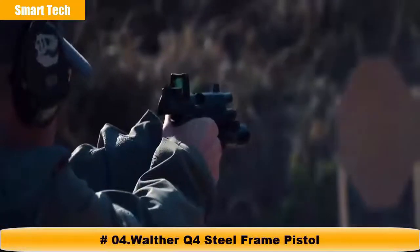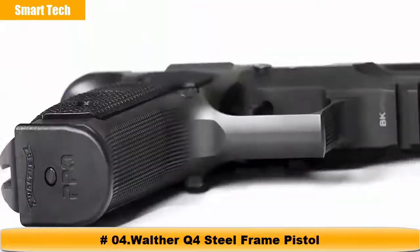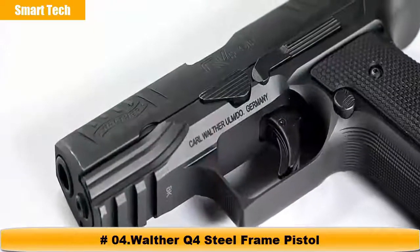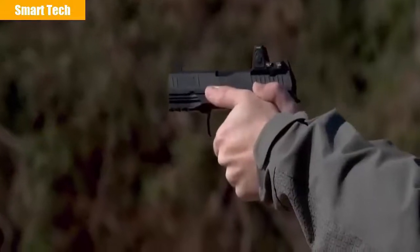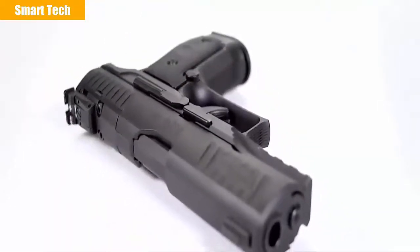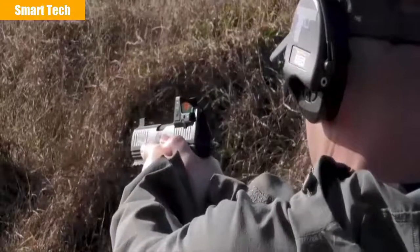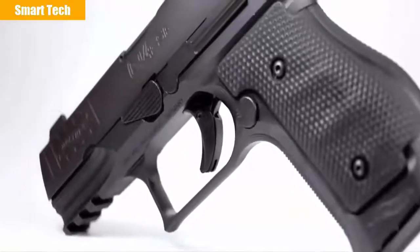Outmatched by no one, Walther continues their tradition of superiority with a handgun designed specifically for those who only buy the best. This is the ultimate representation of high-class performance in a concealed carry package. The new Walther Q4 Steel Frame is precision machined to properly distribute 40 ounces of weight to drastically reduce felt recoil and improve shooter performance. This revolutionary weight distribution creates a superb balance in hand, allowing the shooter to take full advantage of the trigger's short reset capability.